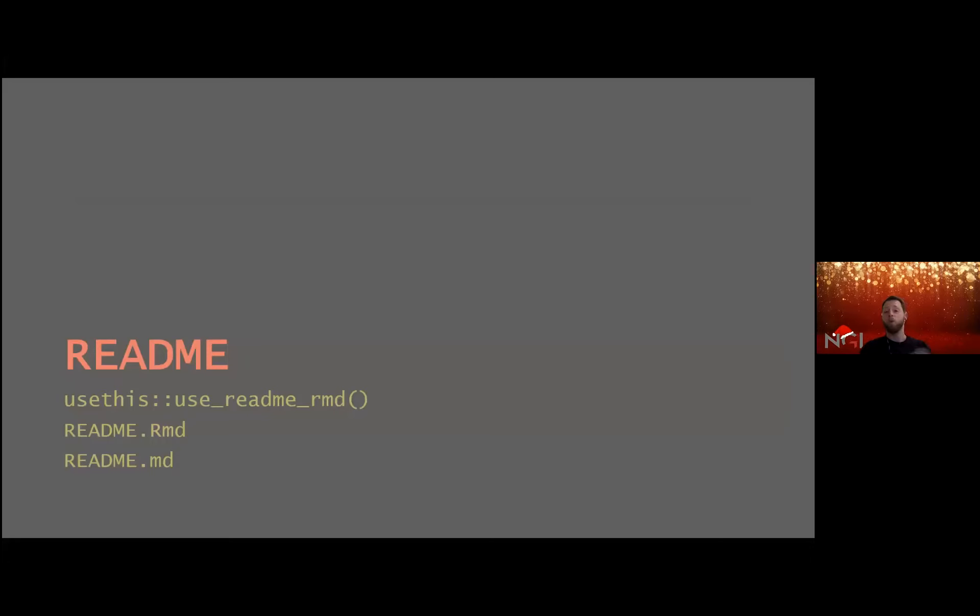One of the more important parts when you have your package on GitHub is the readme file — that's what gets rendered, that's where you get your message across. And surely you've figured out there's a usethis function for this as well: `use_readme_rmd()`, which creates the readme R Markdown file. That file can be rendered into the readme markdown file.